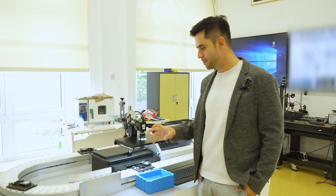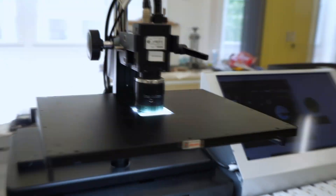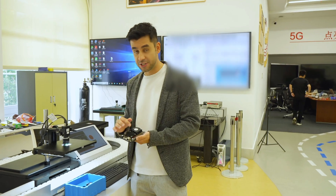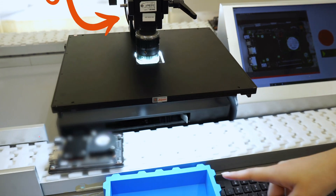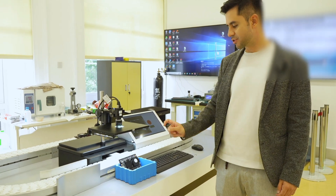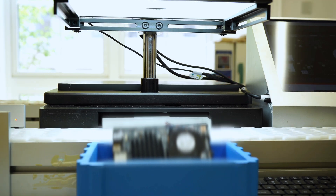Right now we have an example of what would be an assembling line for chips. This kind of product needs to be analyzed to detect any kind of imperfection. We have here one big high-quality camera that will inspect the product — it will take a high-quality picture, and if it detects a mistake or imperfection in the product, it will put it aside.